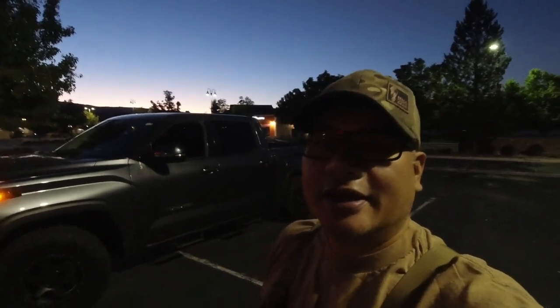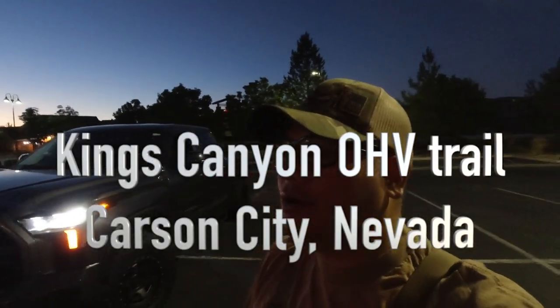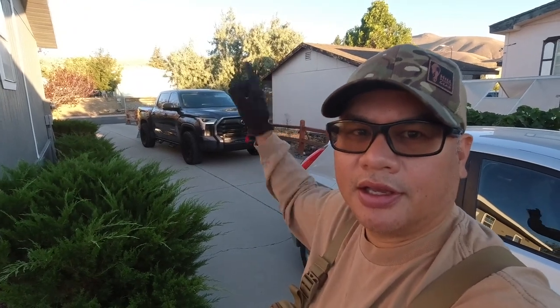What's up guys, welcome back to the channel. Today it's a beautiful Sunday here in Reno, Nevada. It's about 5:50 in the morning, the sun's about to rise, and I'm gonna go on a little adventure, a little exploring trip. First stop is my parents' house — I keep my ATV there. They live just outside of Carson City, so let's load that up into the 2022 Toyota Tundra and hit the road.